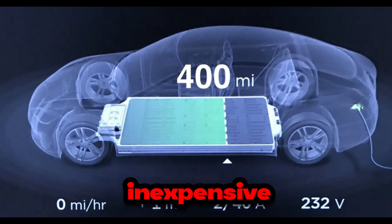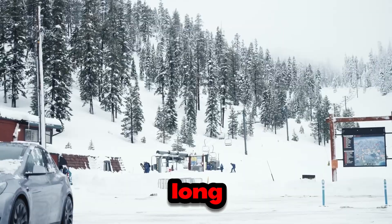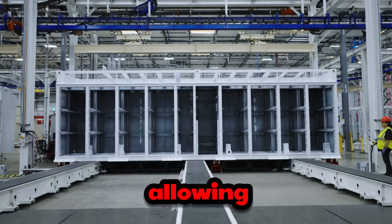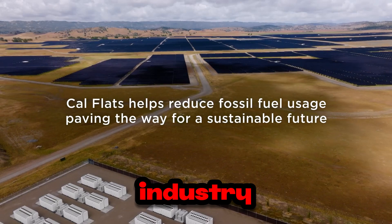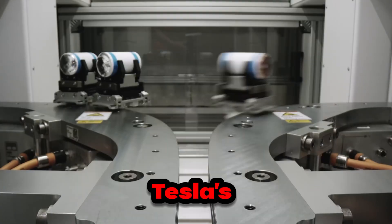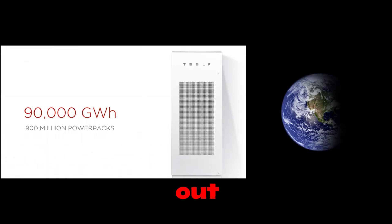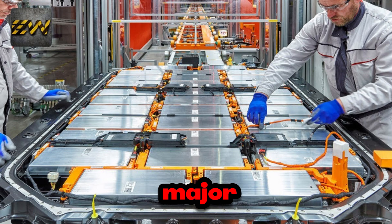Not only is manganese inexpensive and widely available, but it also enhances battery durability, paving the way for a new era in electric vehicles. These new batteries don't just store more energy — they also have a longer lifespan, allowing drivers to travel great distances without constantly worrying about recharging. With increased energy density per kilogram, Tesla's electric vehicles will now be able to cover greater distances on a single charge, eliminating range anxiety — the fear of running out of battery power during a trip. The more practical and efficient electric vehicles become, the more appealing they are to consumers.